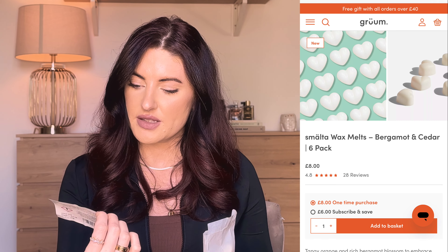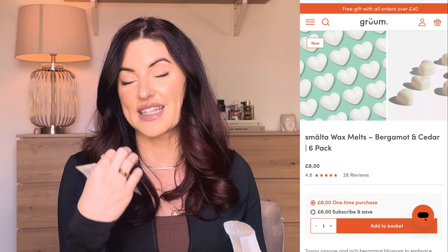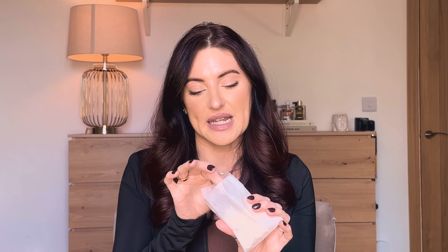Next up, they actually do their own wax melts, which I thought was so cool. They have body stuff, face care, and wax melts — I love the mixture of products they offer. These are the Smalter wax melts and you get six in here; they are bergamot and cedar and I can confirm they smell amazing. I've got one on in the background at the moment — I wish you could smell it through the camera. It just smells like a clean spa scent, you know when you first walk through the doors of a spa and get that calm, clean smell. I've got a little wax melt burner by the front door where I plan to burn these.